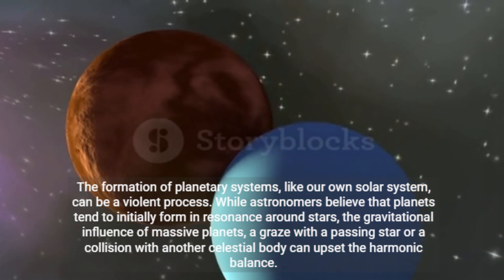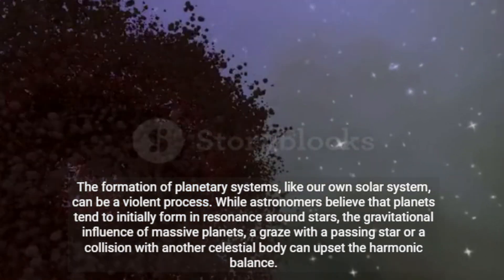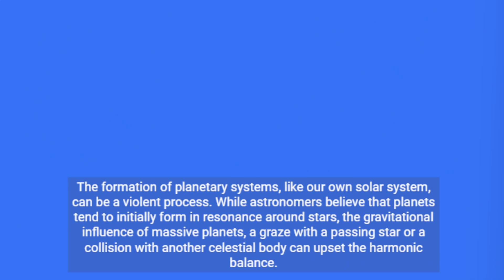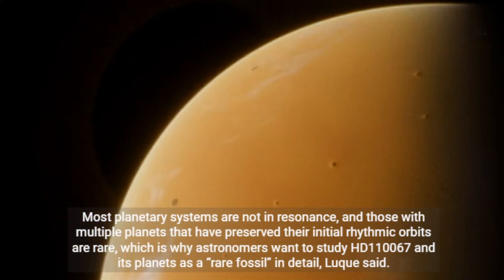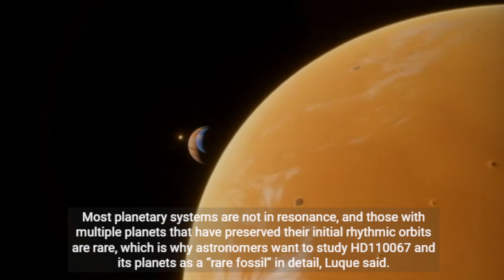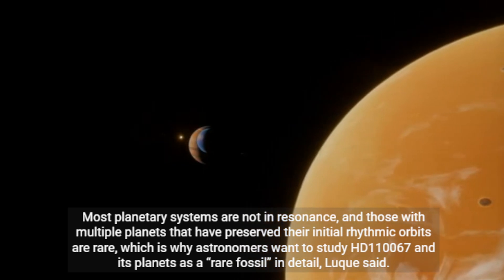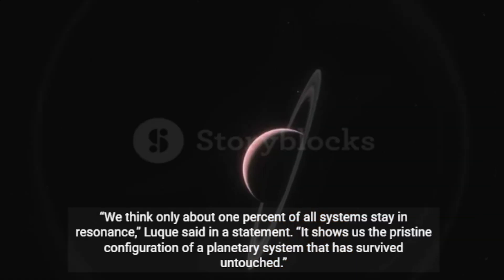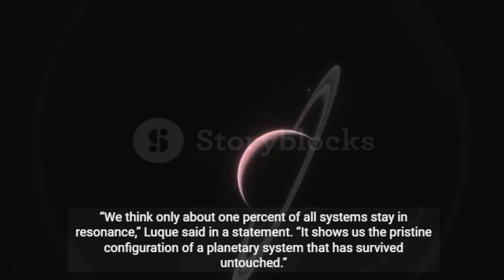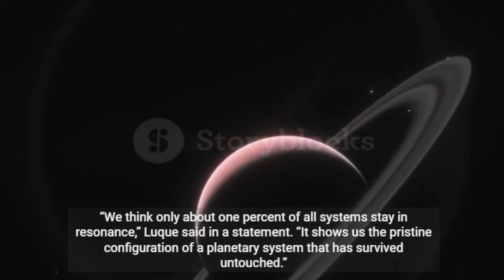The formation of planetary systems, like our own solar system, can be a violent process. While astronomers believe that planets tend to initially form in resonance around stars, the gravitational influence of massive planets, a graze with a passing star, or a collision with another celestial body can upset the harmonic balance. Most planetary systems are not in resonance, and those with multiple planets that have preserved their initial rhythmic orbits are rare, which is why astronomers want to study HD 110067 and its planets as a rare fossil in detail. "We think only about 1% of all systems stay in resonance. It shows us the pristine configuration of a planetary system that has survived untouched," Luque said.